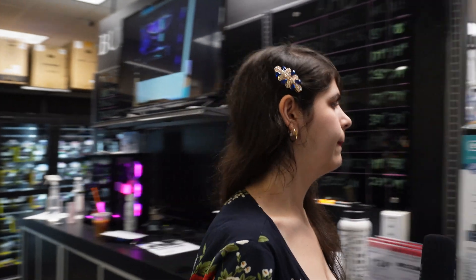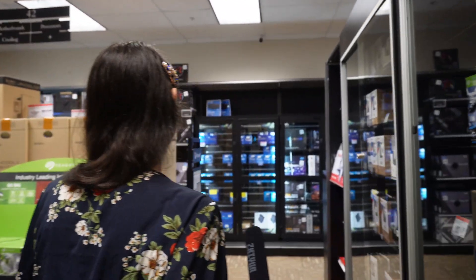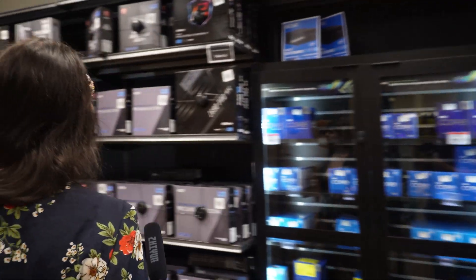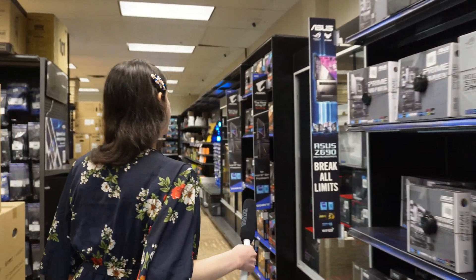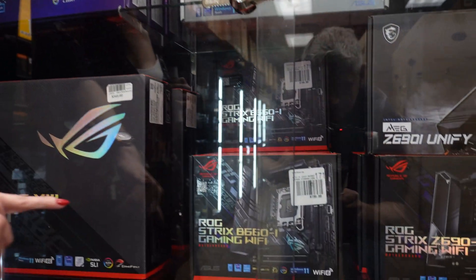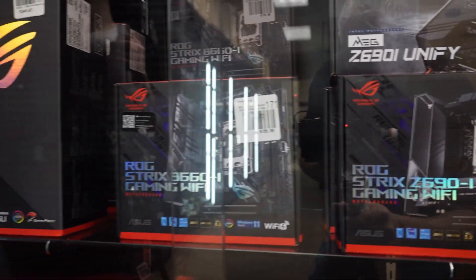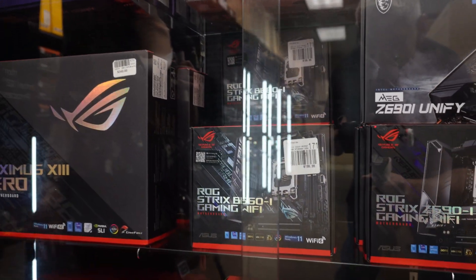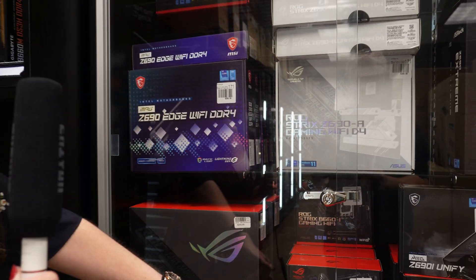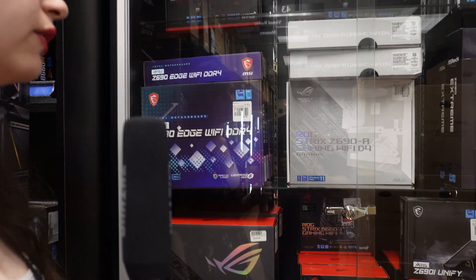ITX boards are pretty small. I have one right here — it's a B660i for Intel, for the newest 12th generation. For light school work I'd probably say an i5 like a 12400 or even a 12600K. You can still game on a 12600K because it's overclockable, though the B660 isn't necessarily overclockable.